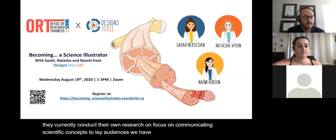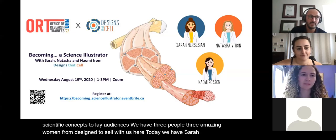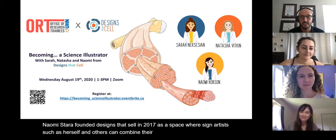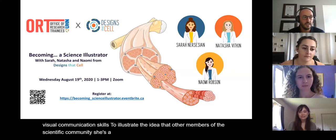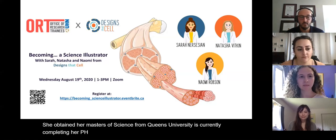We have three amazing women from Designs That Sell with us today: Sarah, Natasha, and Naomi. Sarah founded Designs That Sell in 2017 as a space where science artists can combine their scientific foundation with visual communication skills to illustrate the ideas of other members of the scientific community. She's the senior illustrator and oversees all operations. She obtained her master's of science from Queen's University and is currently completing her PhD in microbiology and immunology from Dalhousie.